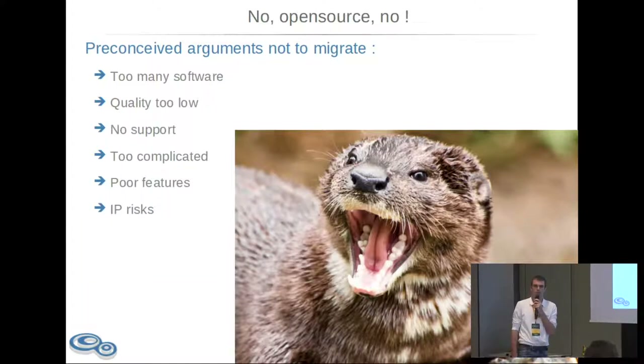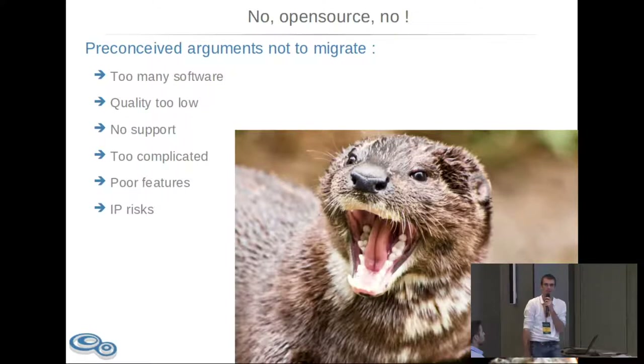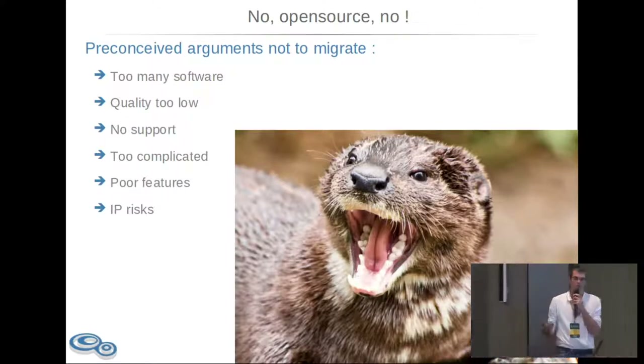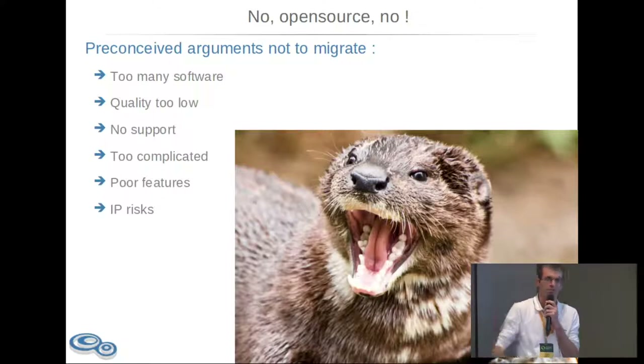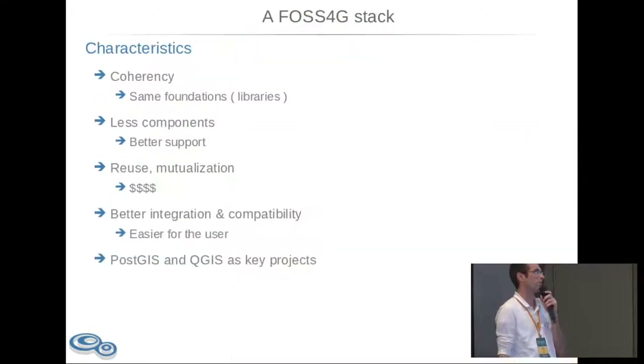When we go to big companies and big clients and say we have open source systems for your GIS, they say: open source — no, we don't want that. It's too many software, it's too complicated, the quality is too low, there is no support, no one to complain to, the features are poor, and you have intellectual property risk associated. That's usually what we heard for 10 to 20 years with open source, but hopefully time has changed, and now the feedback is pretty different.